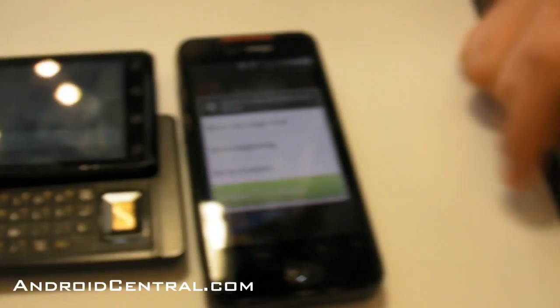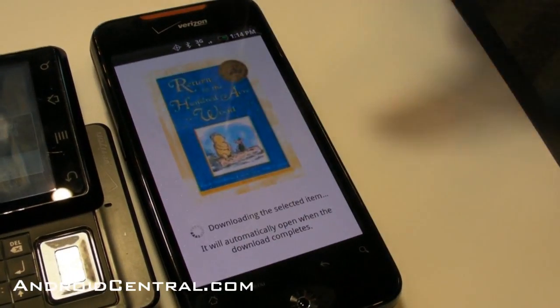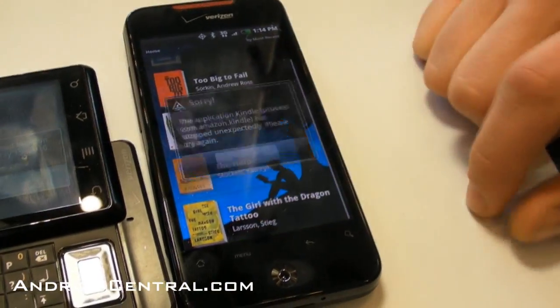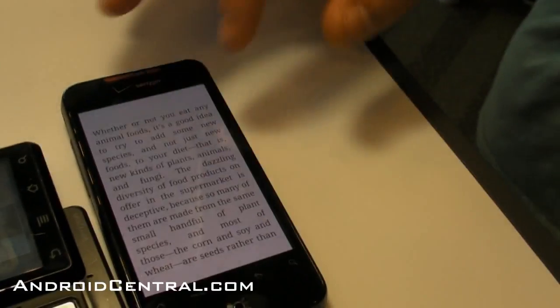This is the Kindle app that was just announced this week. Archived items is a list of everything you've purchased but hasn't been downloaded — you can click to download. I'm going to skip that because the network here with all the people is running really slow. Version one crashes are happening — it's still under development, not even out yet.